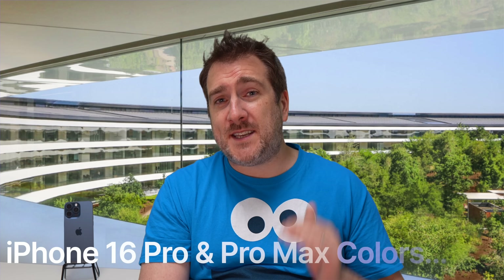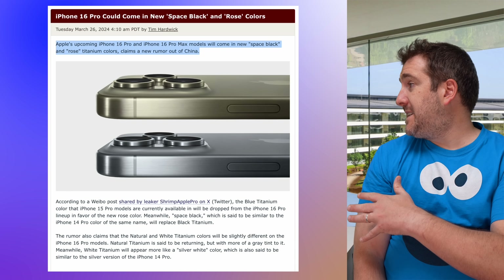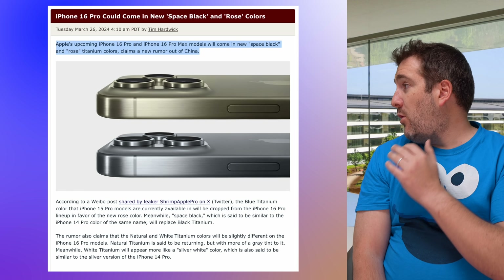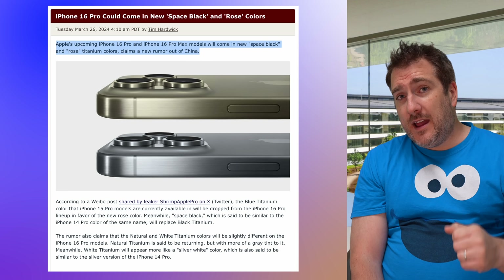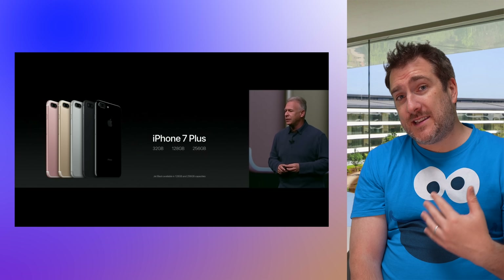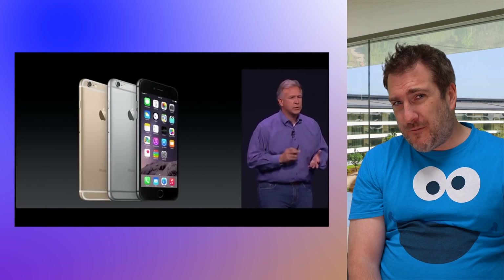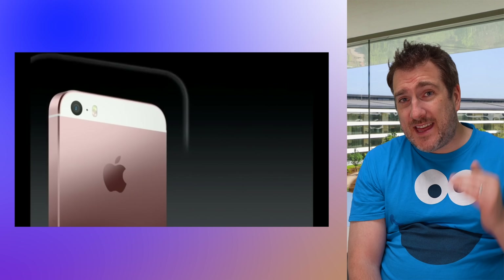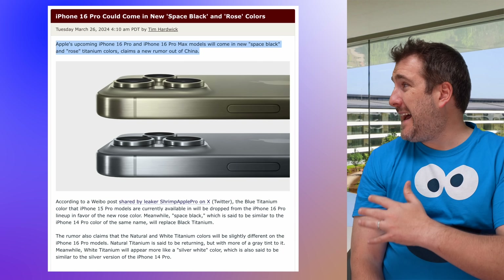We do have news about the new iPhone 16 colors. First, let's talk about the iPhone 16 Pro and the iPhone 16 Pro Max — brand new titanium colors. According to a new report from Shrimp Apple Pro, we're going to be getting a brand new rose gold color. We've had this color in the past on previous generations like the iPhone 6S and even the 5S, but we haven't seen it in a good while.